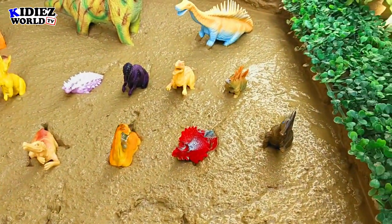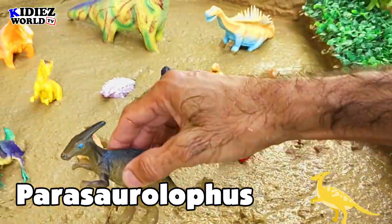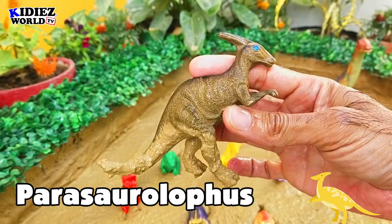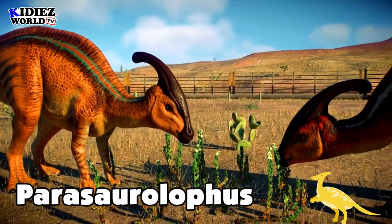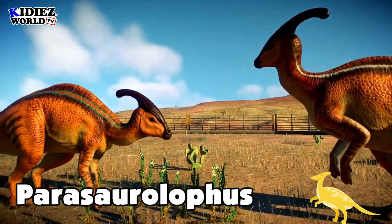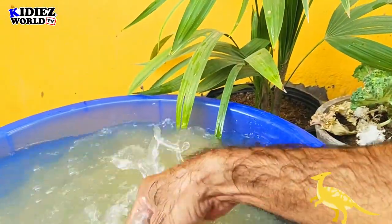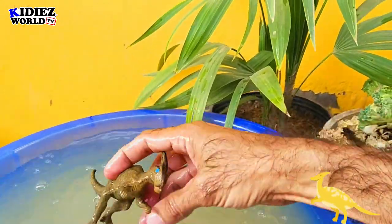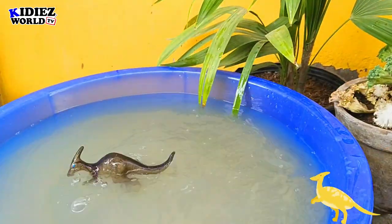And the next one is Parasaurolophus. Parasaurolophus are basically herbivores — means these are vegetarians — and they were on earth around 74 million years ago. Their fossil found in Canada and USA region. Their length was around 11 meters, which is quite big. As far as concerned their weight, it is around 3500 kg, which means 3.5 metric tons. So these are the big ones. Parasaurolophus.